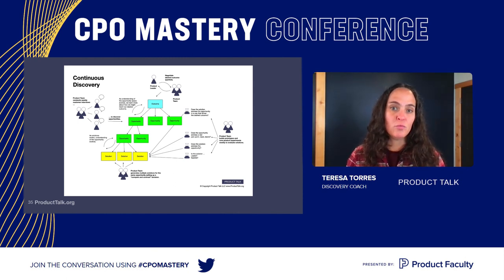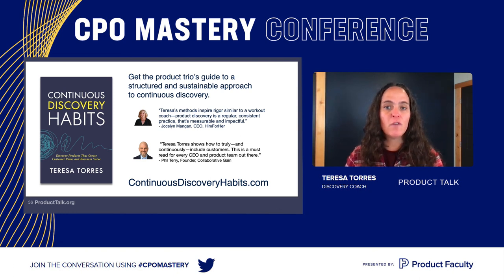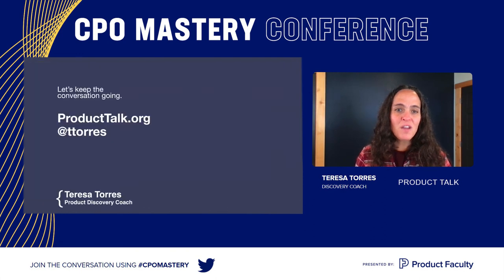We went through this quickly — defining a clear outcome, interviewing to discover opportunities, comparing and contrasting solutions by testing assumptions. There's a lot more to get into, and if you want to learn more, I have a book out called Continuous Discovery Habits. It's designed to be a product trio's guide to a structured and sustainable approach to continuous discovery, teaching you how to adopt simple habits week over week alongside your busy delivery schedule. Go to continuousdiscoveryhabits.com for an overview. Thank you, everyone. Feel free to learn more at producttalk.org or reach out on Twitter at ttorres.